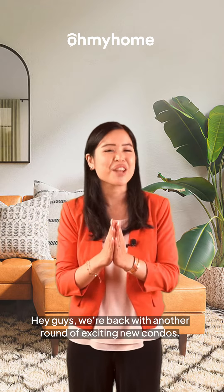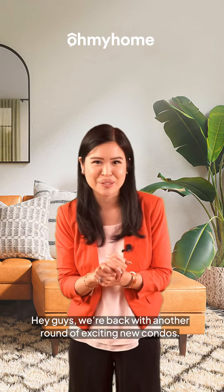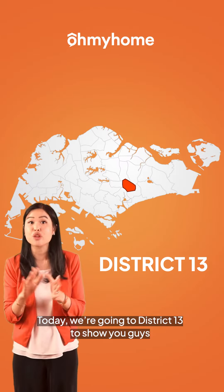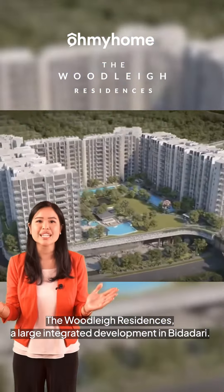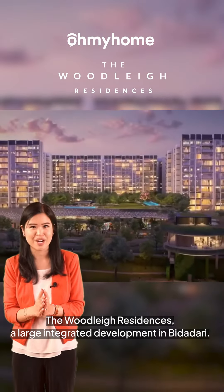Hey guys, we're back with another round of exciting new condos. Today we're going to District 13 to show you guys the Woodley Residences, a large integrated development in Bidadari.